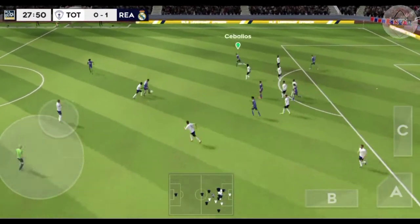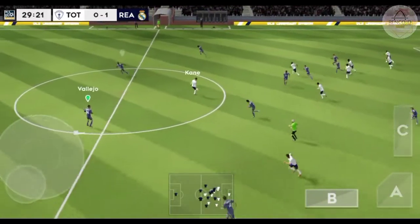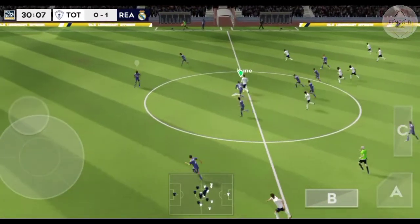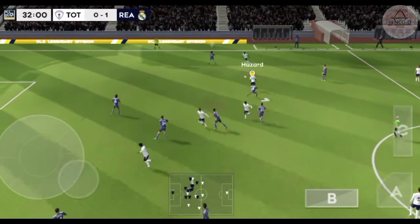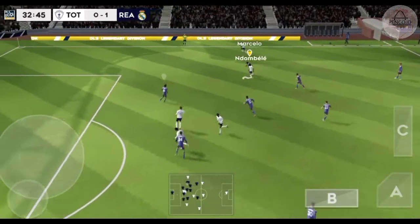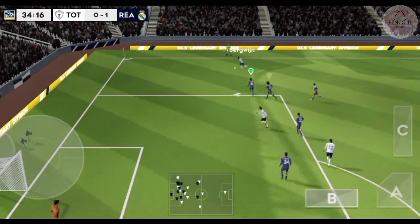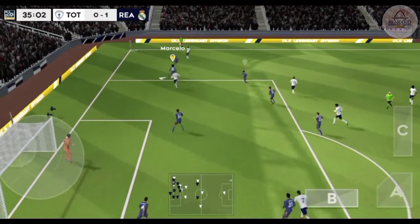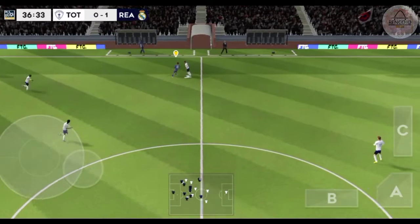Marcelo gets in the way of the shot. Here's Kane. Bergwijn with the ball, and on. Bergwijn with the ball again, away by Marcelo. They have the ball again.